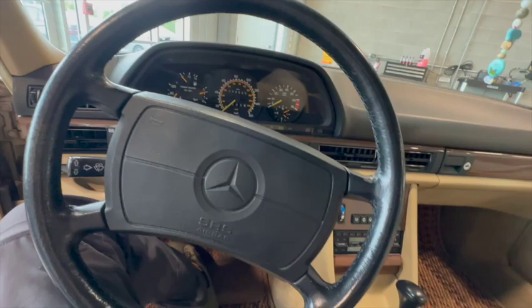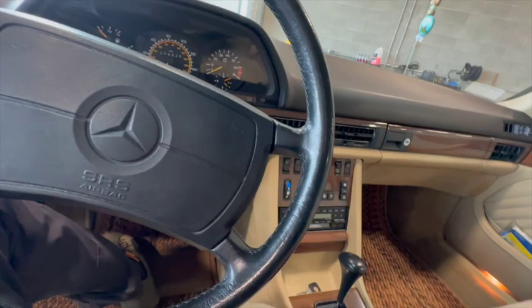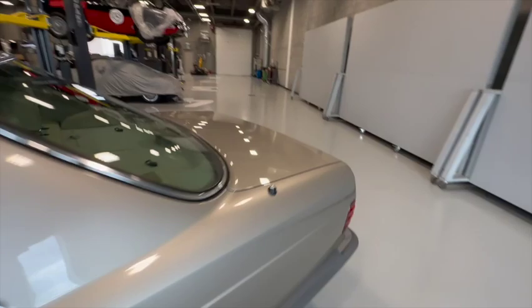It has the power antenna and it works. The climate control unit works fine — sometimes those give up. The accessory lights all work fine. The sunroof works great and it's a big roof — it makes a nice difference in this car. I really enjoy driving with the roof open.